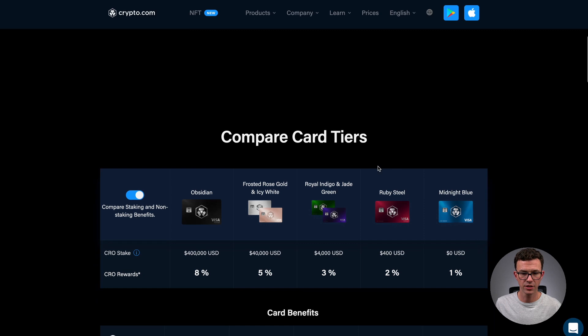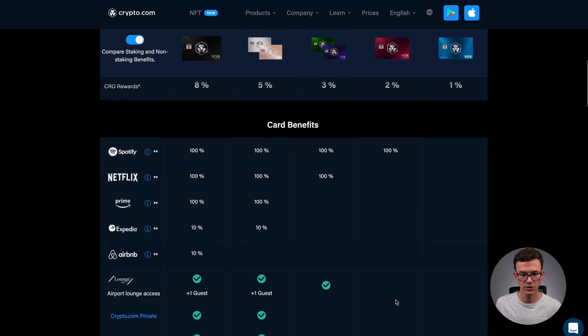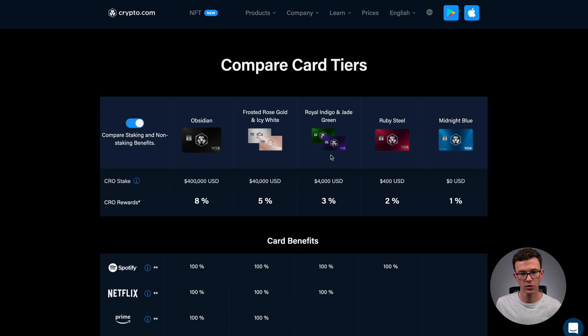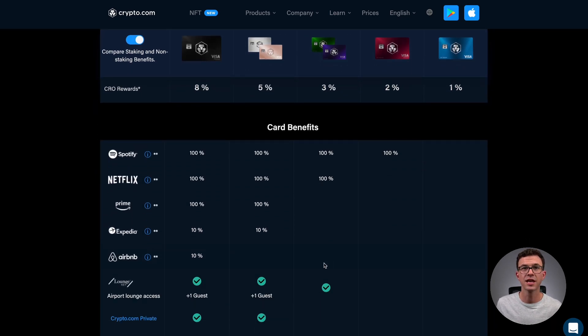The Royal Indigo card has some additional benefits but requires a much larger CRO stake — $4,000 instead of $400. Here's the comparison: the Ruby Steel card requires a $400 stake and gives 2% rewards with 100% Spotify reimbursement. The Royal Indigo or Jade Green requires a $4,000 stake, gives 3% back in CRO, and also gets Netflix reimbursed.